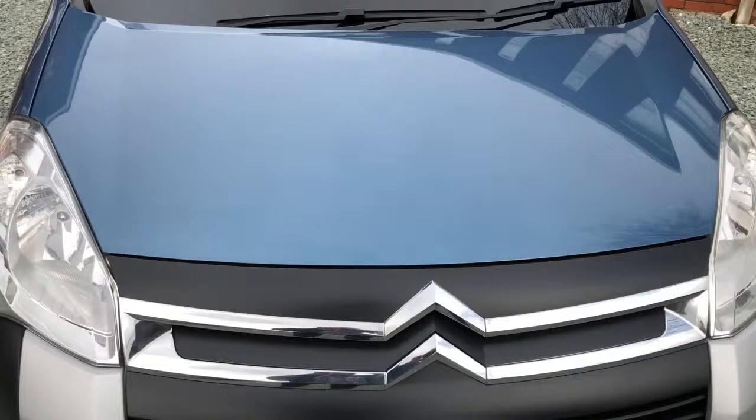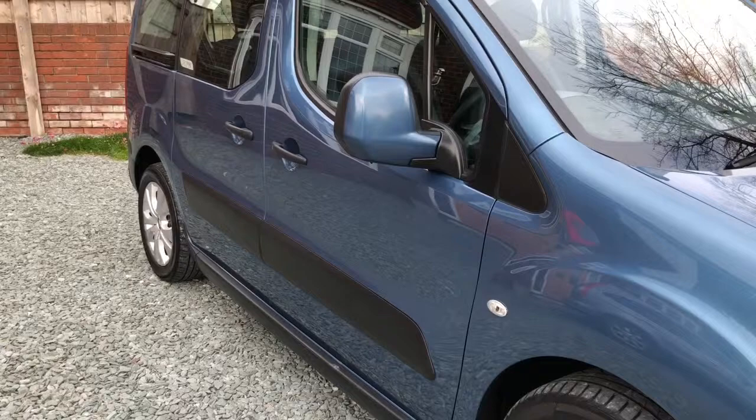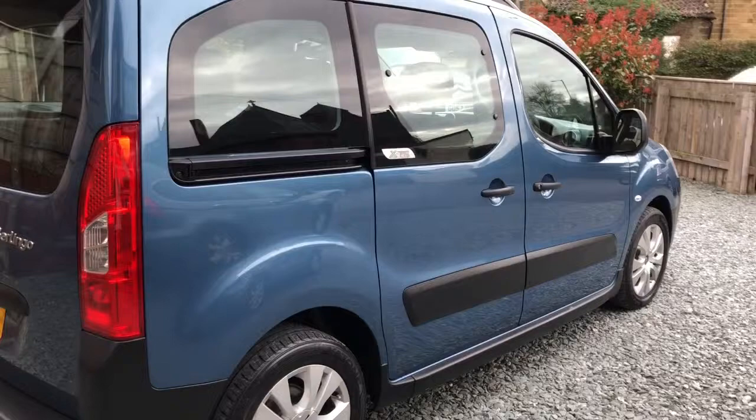Very clean car, hardly a stone chip on the bonnet, little tiny scuff on the plastic bumper edge, couple of marks on the alloy wheels — not a lot. Nice and straight up the sides though, no big lumps or bumps, little touching on the edge of the rear arch, but as you can see if you look at the reflections, all nice and straight.